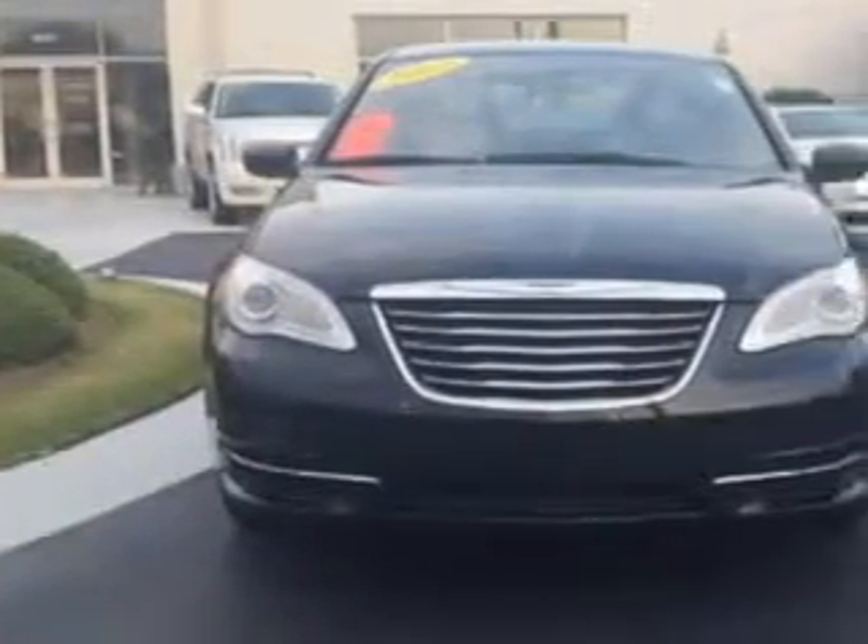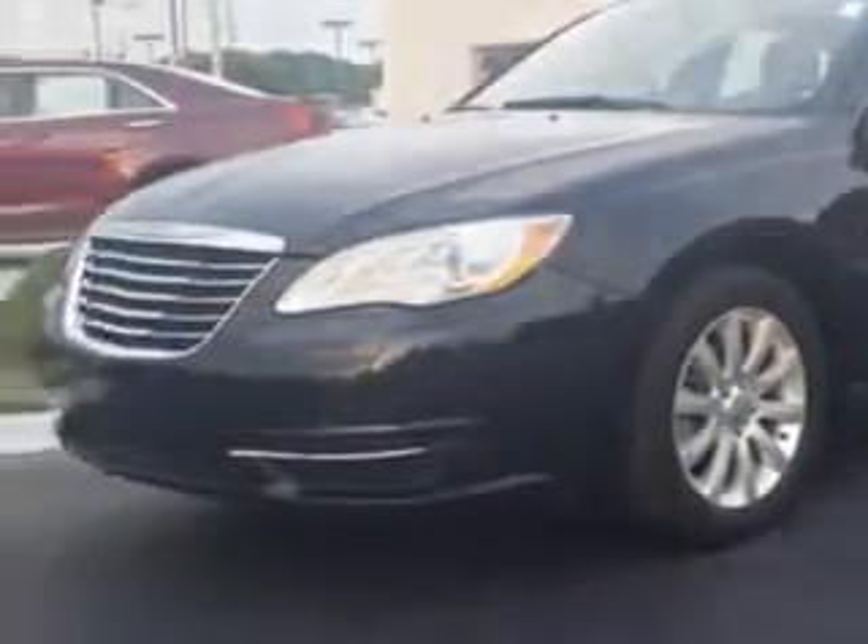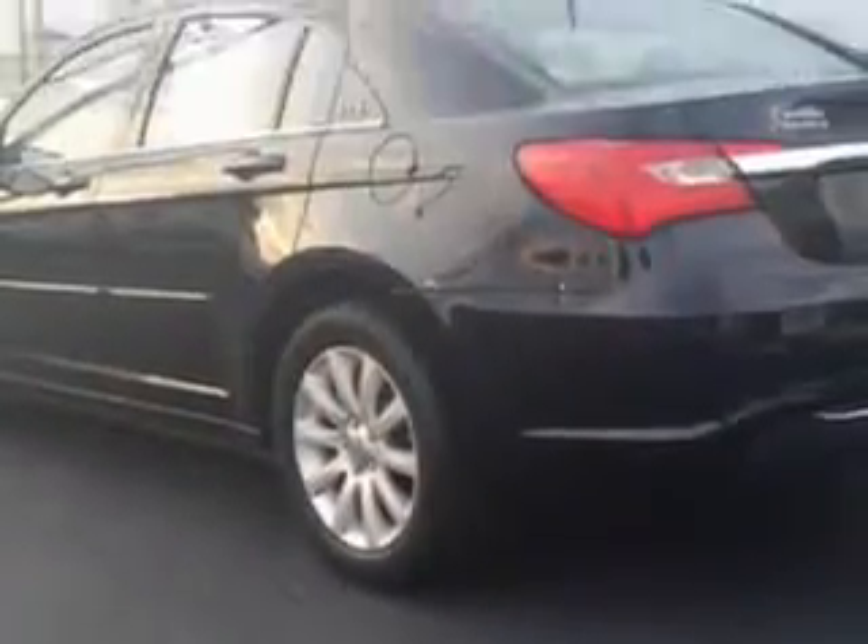Imagine driving this black 2013 Chrysler 200, equipped with a 4-cylinder engine. Enjoy this great car with features like: